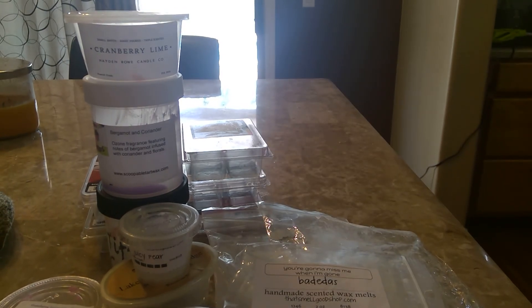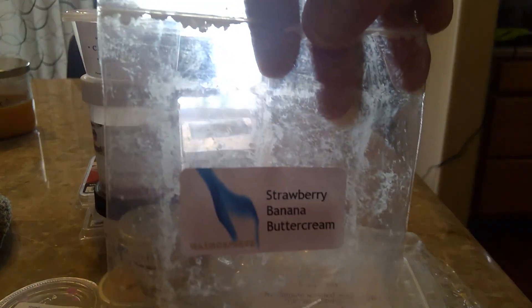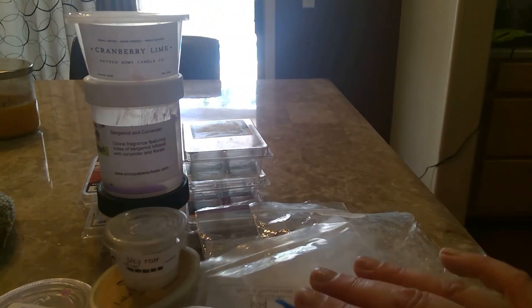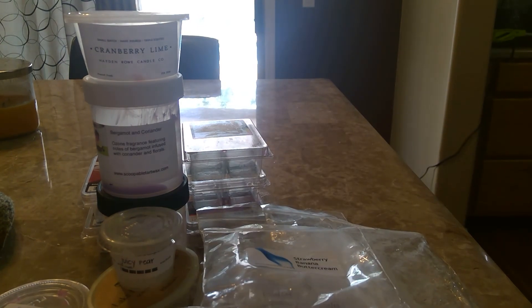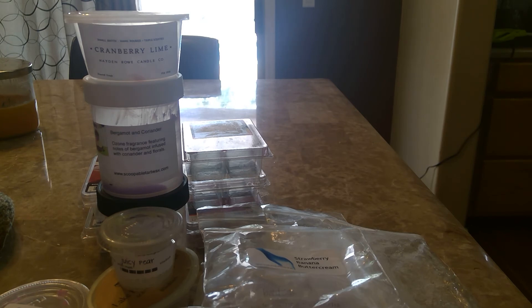Another one — I have one left — from Waxmasphere: I melted strawberry banana buttercream. This was really good. It came in four big square chunks and I didn't get a great throw, but I 100% blame myself — I think I took way too much wax. I should have cut those square chunks in half and I did not, so I think I just put too much in.